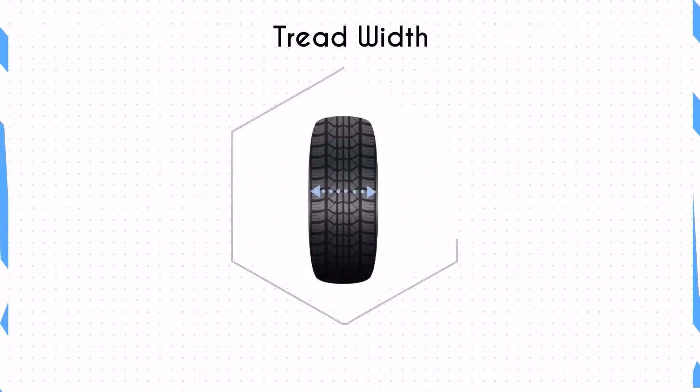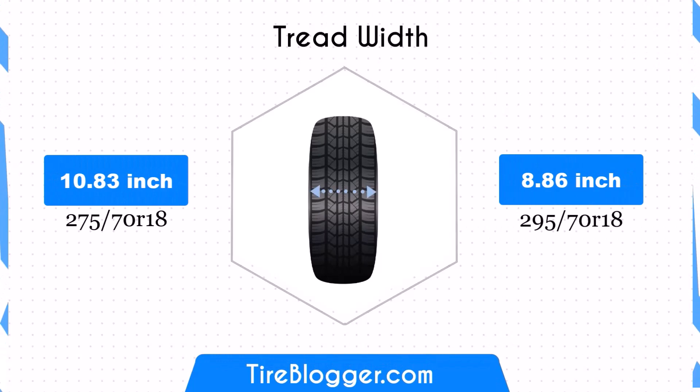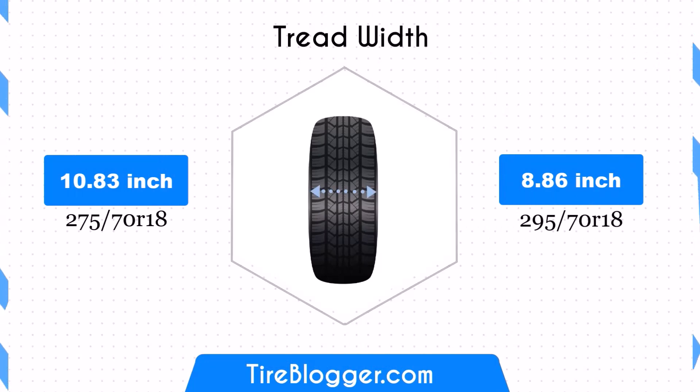Switching to 295/70R18 increases the tire width by 0.79 inches. This wider tire provides a larger contact patch, enhancing traction and stability, especially in off-road conditions. However, it may also lead to slightly higher rolling resistance, potentially impacting fuel efficiency.